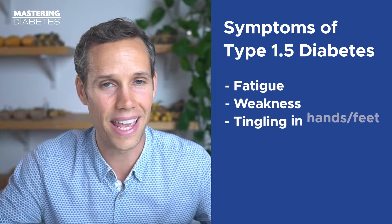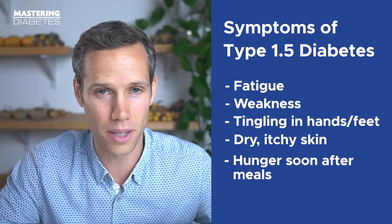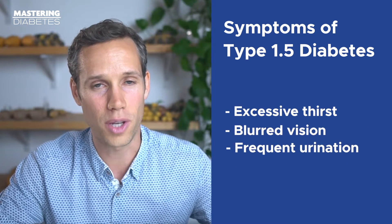Symptoms include fatigue, weakness, tingling in hands or feet, dry and itchy skin, hunger soon after meals, excessive thirst, blurred vision, and frequent urination.